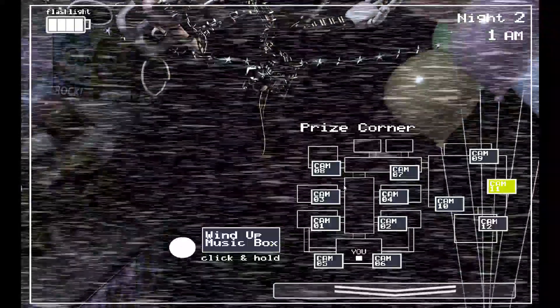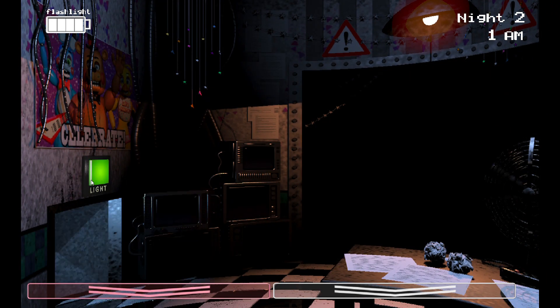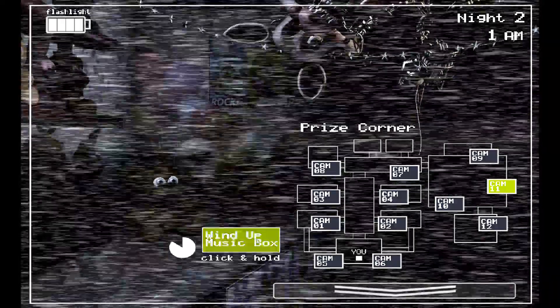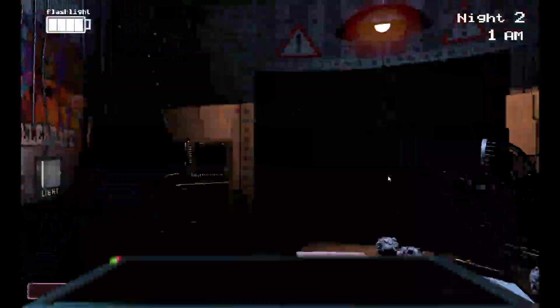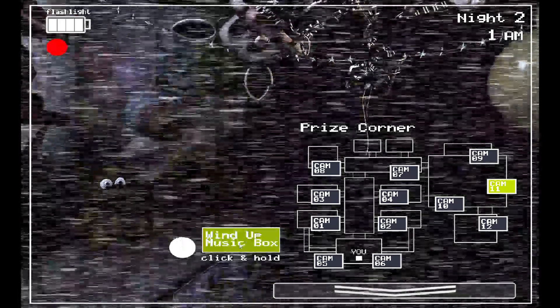'One more thing — don't forget the music box. I never liked that puppet thing. It can go anywhere and I don't think the Freddy mask will fool it, so just don't forget the music box. I'm sure it won't be a problem. Have a good night and I'll talk to you tomorrow.'